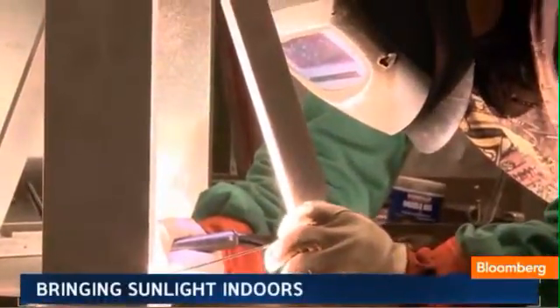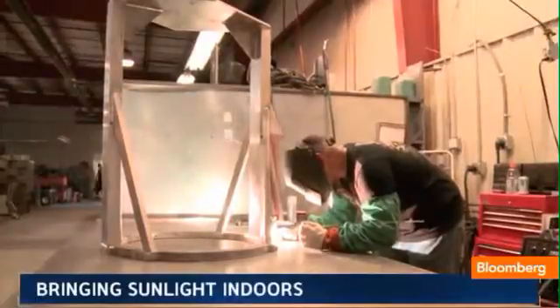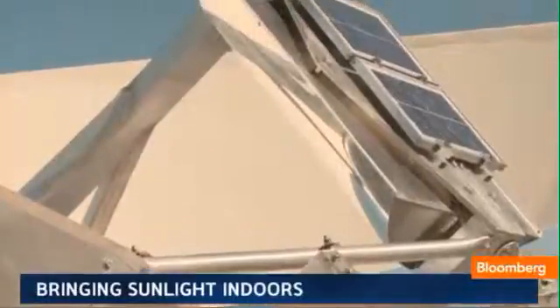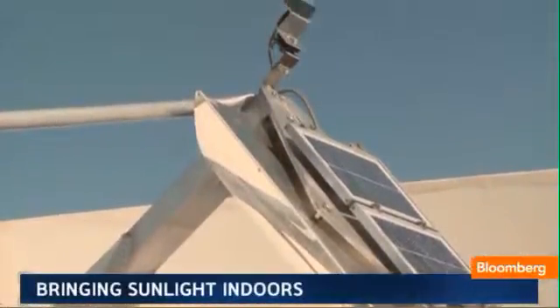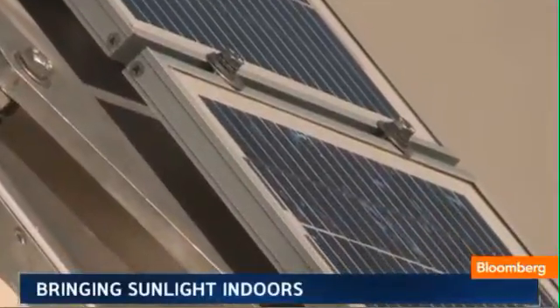They've deployed about 20 worldwide so far, and they have plans to make about 5,000 every year. The challenges? When the clouds roll over, the lights go out, so the Sundelier works best in places with abundant sunshine and warm climates where its low-temperature light can reduce costs to cool a building.